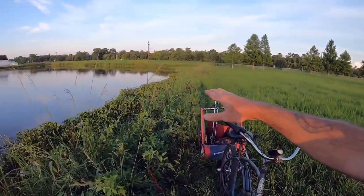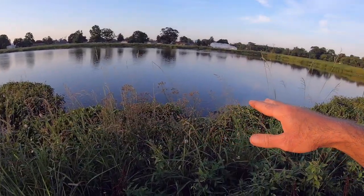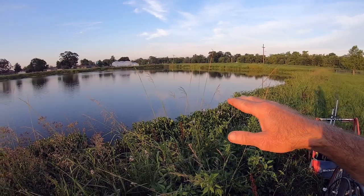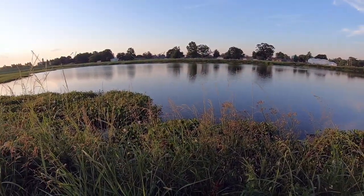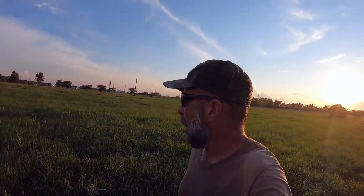I think those fish over at the culvert overheard me talking to myself and got creeped out — the bite really slowed down there. So I've come over to the pond. We're getting really close to sunset. This is the side that I like on this pond, but there's a lot of hyacinth here. I've caught a lot of nice fish here. The drop off is not too far out — it's not a real deep drop off, but it is there. So I think we can do something here.